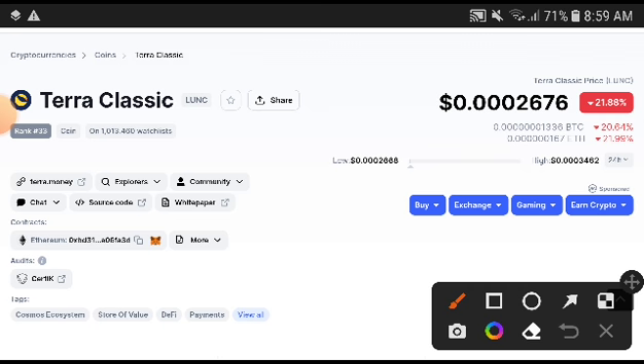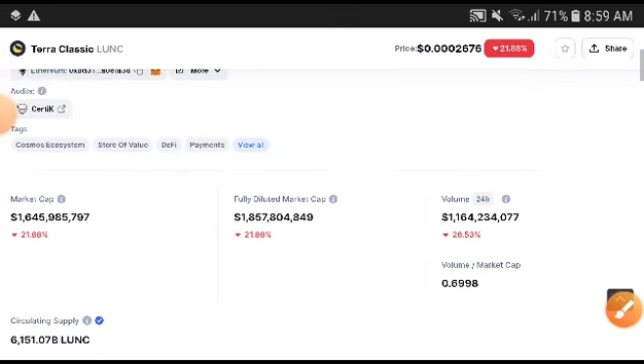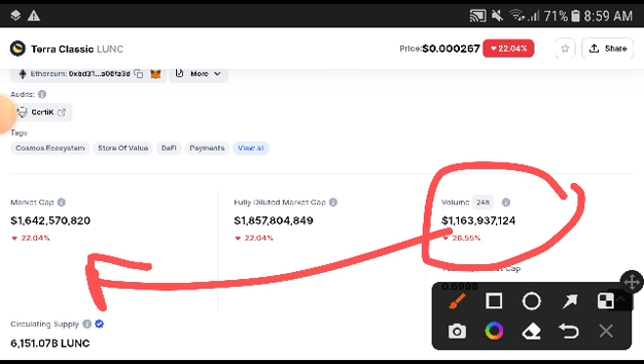Subscribe to this channel for more price prediction and technical analysis videos. If you want to make money then subscribe this channel. You can see here that Terra Classic volume was decreasing — 26% big change in volume. The seller rate is however minute by minute increasing, that's why the price crashed down badly. But I will give you some very special information — after that they will be pumped up.